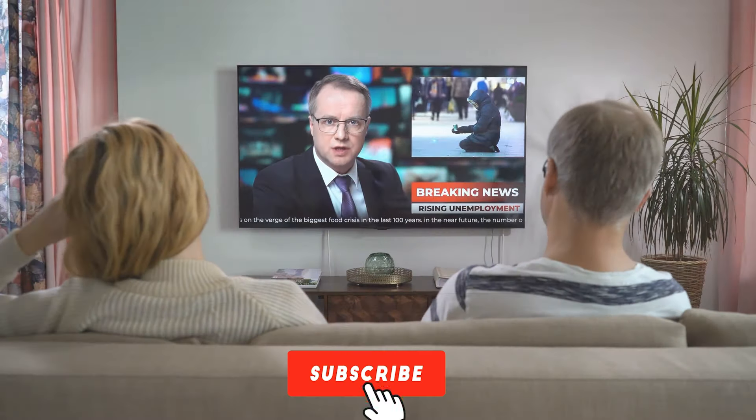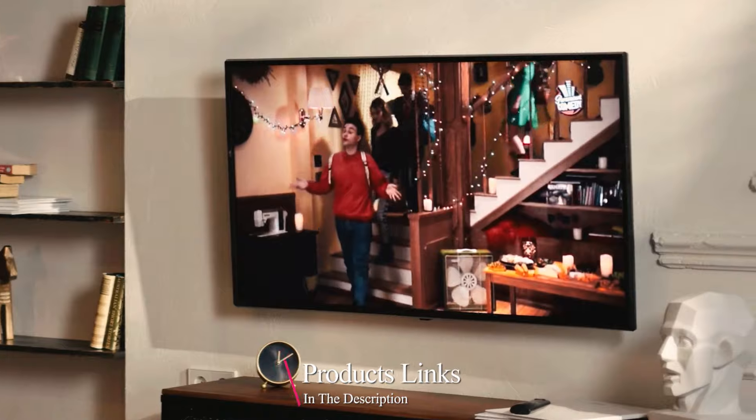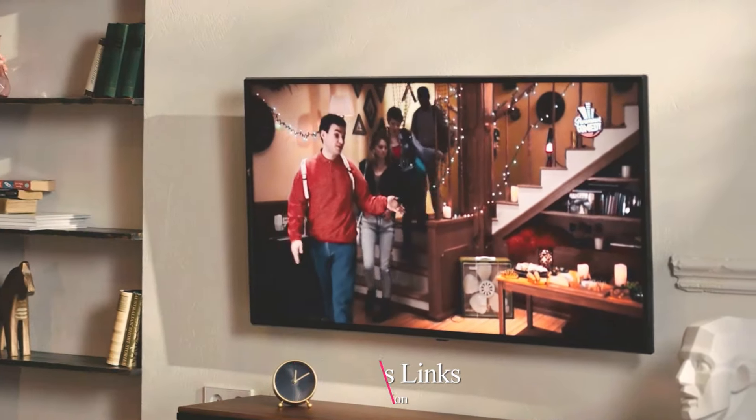Whether you are a cinephile, a sports fan, or someone looking for convenient smart features, this guide will help you make an informed decision and bring the world to your living room.